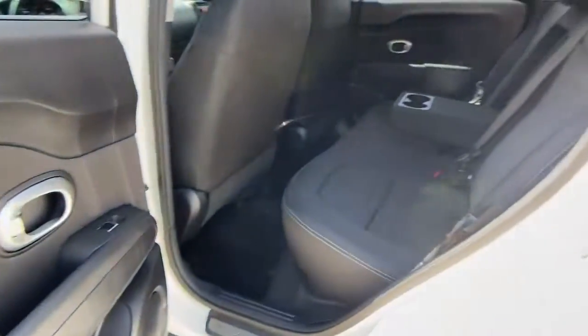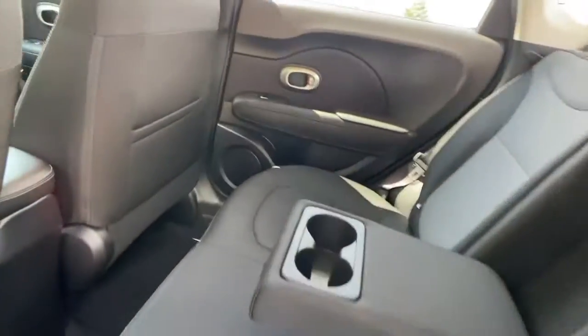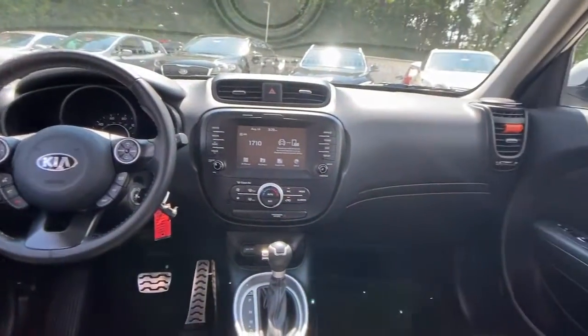These are just some of the great options this vehicle comes with: floor mats, trip computer, and bucket seats.